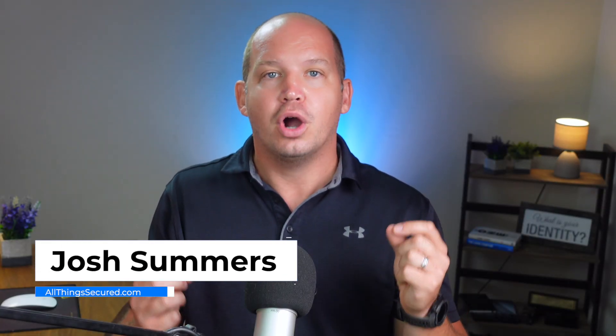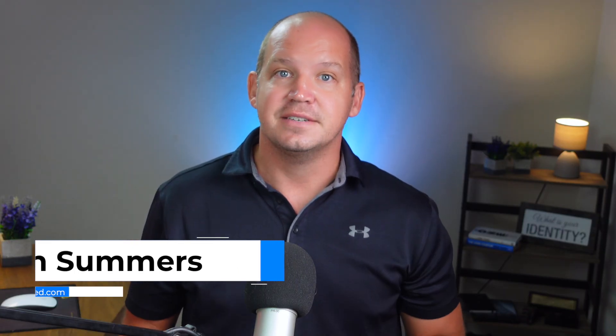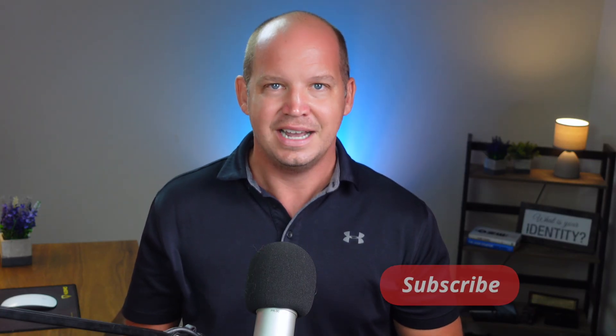But throughout the rest of this video, you're gonna learn what you have to give up in order to gain that kind of privacy. Welcome to All Things Secured. My name's Josh, and if your online privacy and security is a priority for you, you've come to the right place. Go ahead and click that subscribe button so you don't miss out on more videos that will help you protect your online identity.